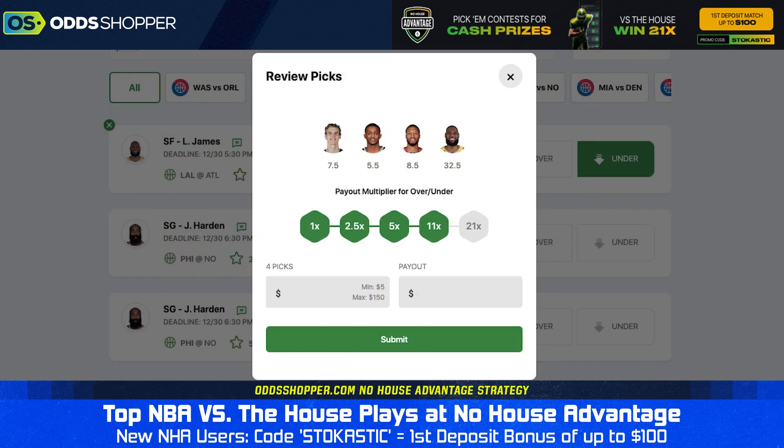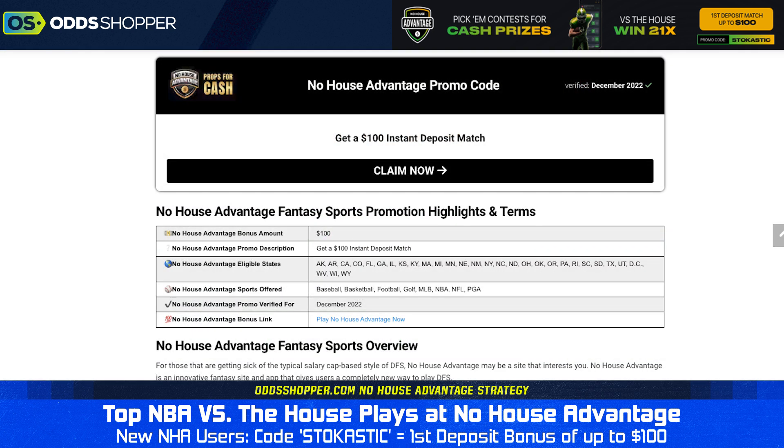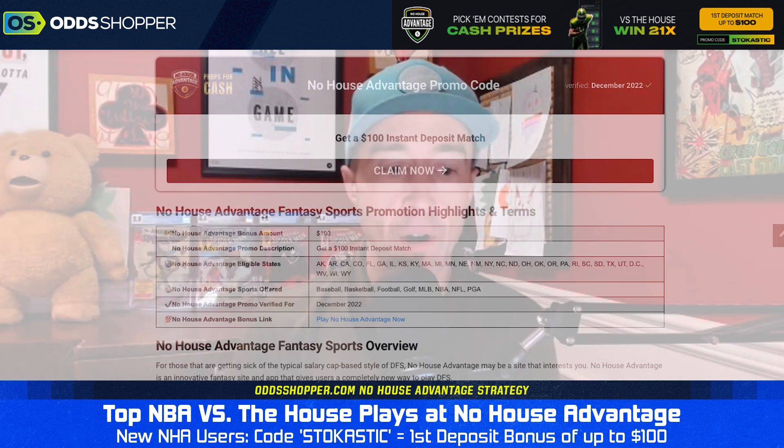Quick recap: we're heavy on unders tonight. We went Lauri Markkanen over 7.5 rebounds — he's been spiking in this category and should play a lot tonight. De'Aaron Fox under 5.5 assists. Damian Lillard under 8.5 assists. And LeBron James under 32.5 points. It's an under party tonight on No House Advantage. If you're new, use promo code STOCHASTIC when signing up for a $100 free match deposit bonus. Check out more videos on the Odd Shopper YouTube channel, and free content for No House Advantage over on stochastic.com. Have yourselves a great day of NBA action. My name is Jeff Ulrich — we'll talk to you soon.